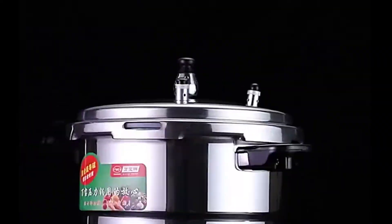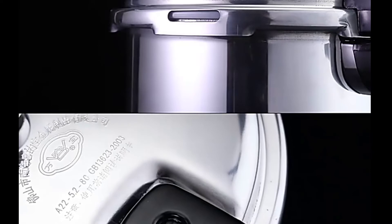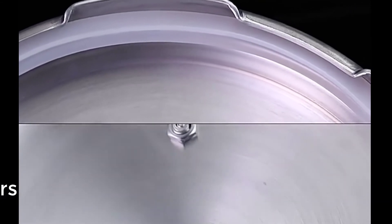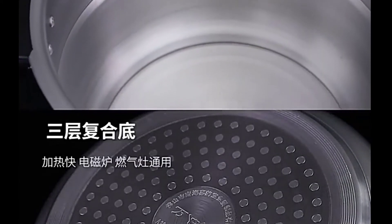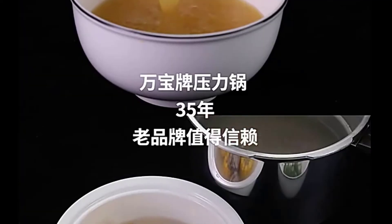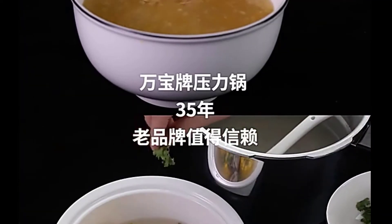The Instant Pot Pro Plus perhaps the company's best product, has all the features including pressure cooking, slow cooking, and more with simple controls. By connecting the device to a mobile app, you can get a guided cooking experience. You can follow recipes on screen, and the app starts the machine to complete cooking. It has over 800 recipes at your disposal with options to select.